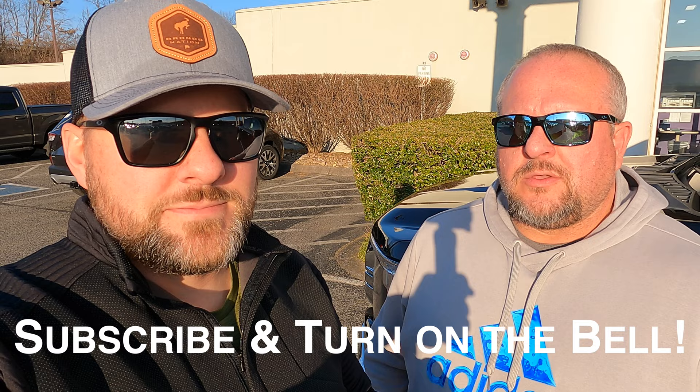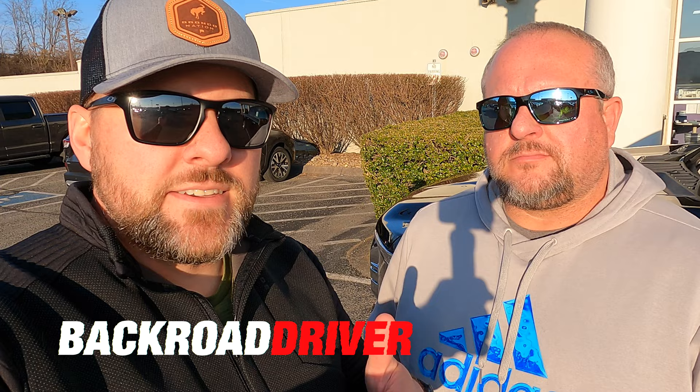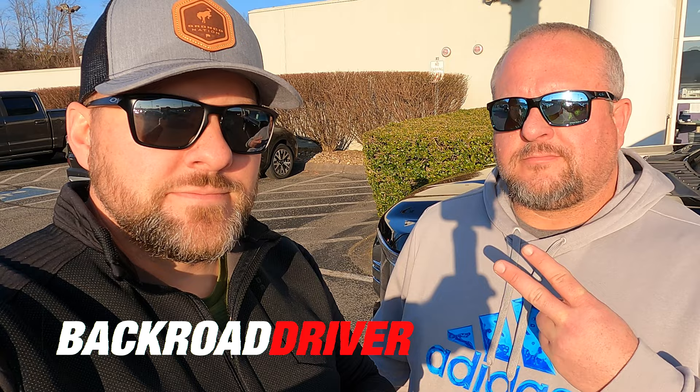One thing to note: this color on the F-150 is not available with a sport package — you're going to have to have a chrome appearance package or one of the upper-level trims. That's going to do it for us on this video. We have an entire playlist on 2021 F-150 content, plus a GT350, supercharged F-150, and Bronco content coming. Go ahead and hit subscribe, turn on the bell, give this video a thumbs up, and check out more Backroad Driver content on the end card. My 2021 is going to be here any day — looking forward to it. Lots of good content coming.